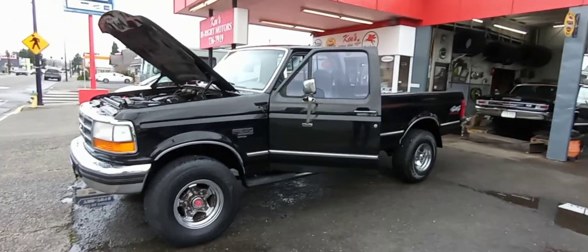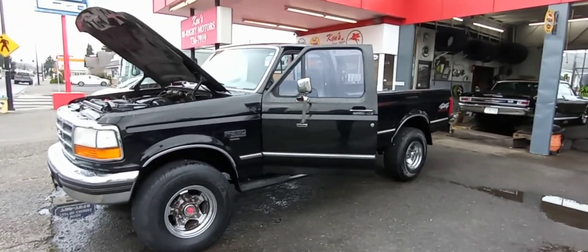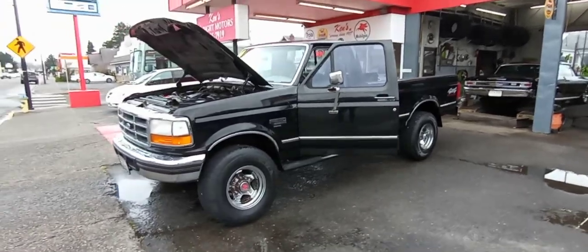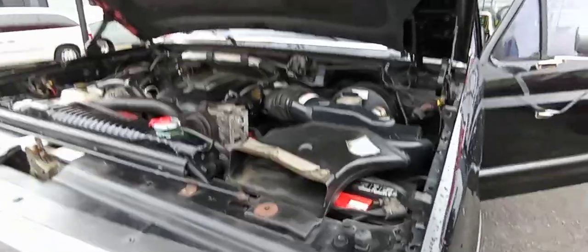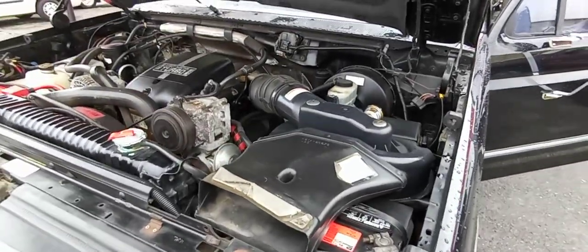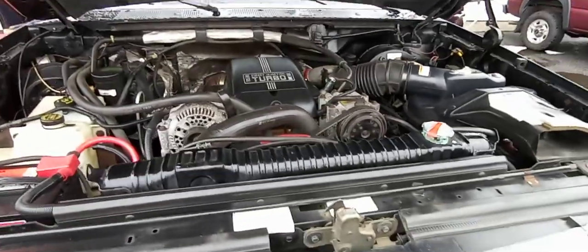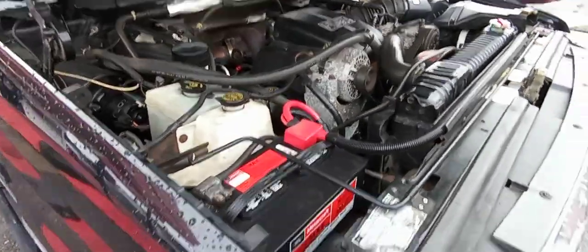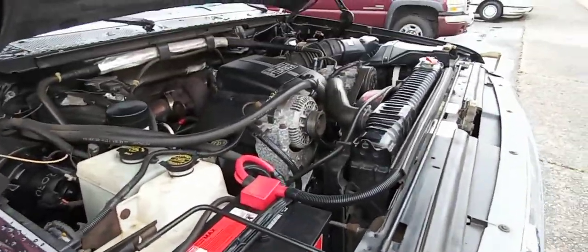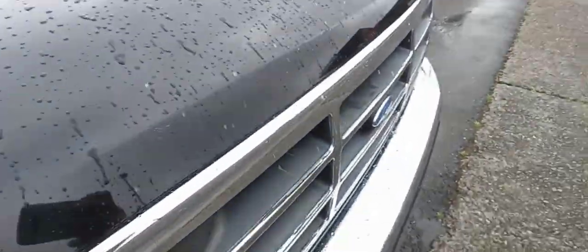This is the continuation of the video on the 1994 F-250 Power Stroke. Let's get a close look at that Power Stroke right now. I'm sure you can hear her running — I'm not sure you can hear me. And let's check that hood. Let's cut the engine on that.